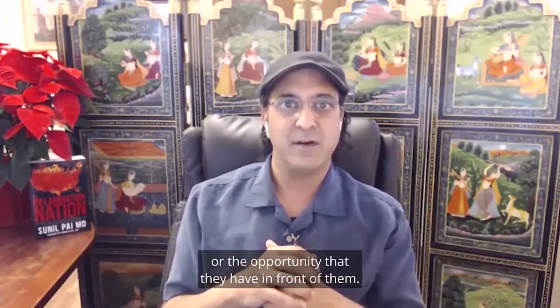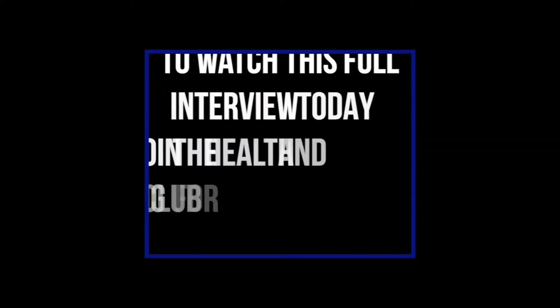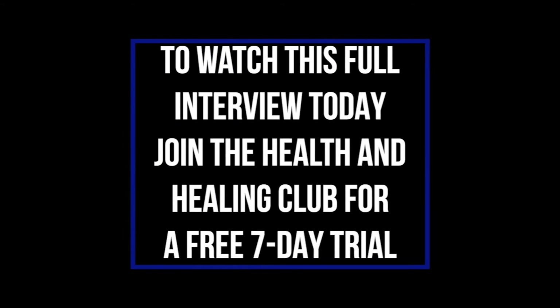We hope you enjoyed this short excerpt from the Health and Healing Club. This entire interview is available inside the Health and Healing Club, which you can try for a free seven-day trial at healthandhealingclub.com. You'll be able to access this interview and all the interviews and resources dedicated to helping you get and stay healthy.